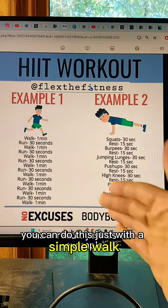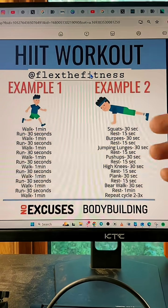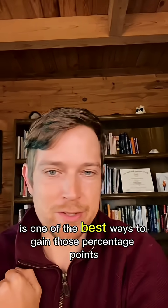You can do this with a simple walk-run routine or bodyweight exercises — just do the exercise, then rest, and repeat. That alone accounts for a 20% improvement, and every percentage point adds up. Breathing training is one of the best ways to gain those additional percentage points.